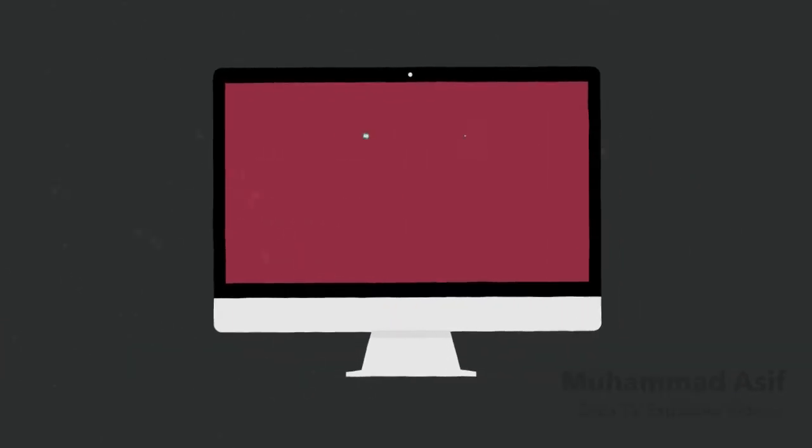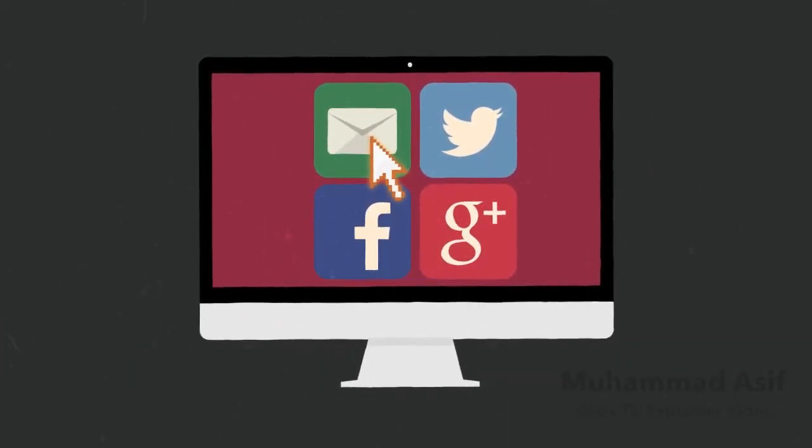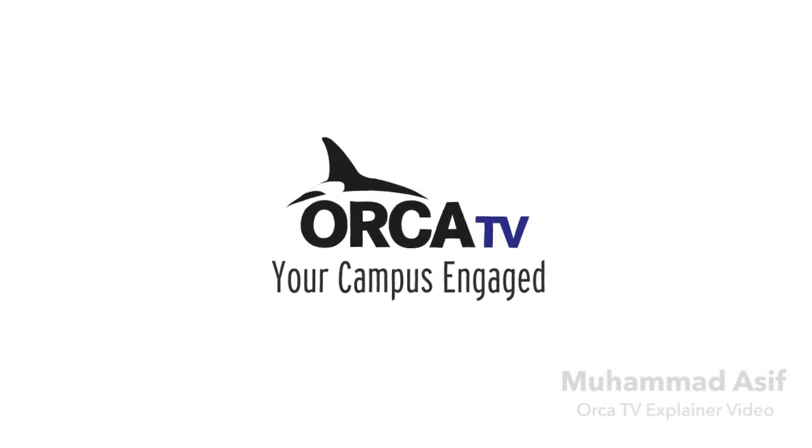Our interactive portal allows users to view and share content, extending the reach of the OrcaTV Campus Life Feed. Bring the conversation together with OrcaTV. Your campus engaged.